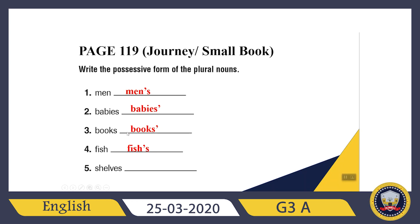For babies and books, they finish with S, so I just need to add an apostrophe — I don't need to write an S. What about shells? It's a plural noun and finished with S, so I just need to add an apostrophe. Check: shelves, books, babies — all of them finish with S. If they finish with S, I don't need to write one more S — I'll just add an apostrophe.